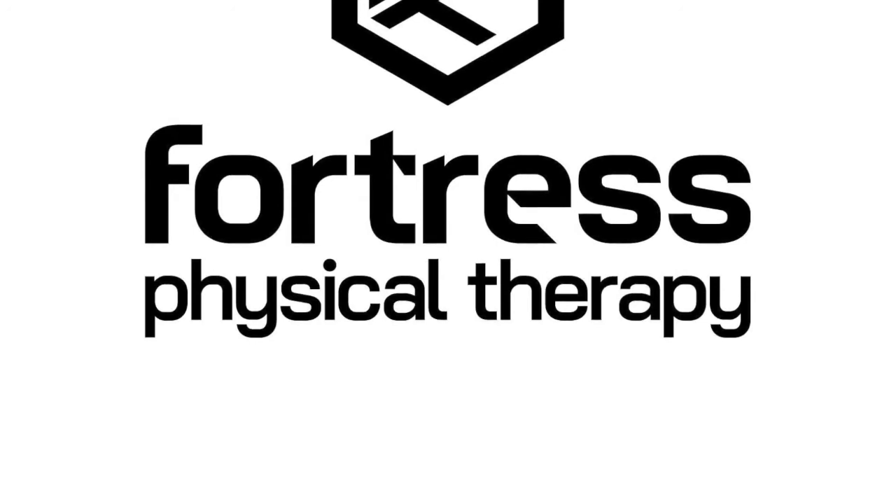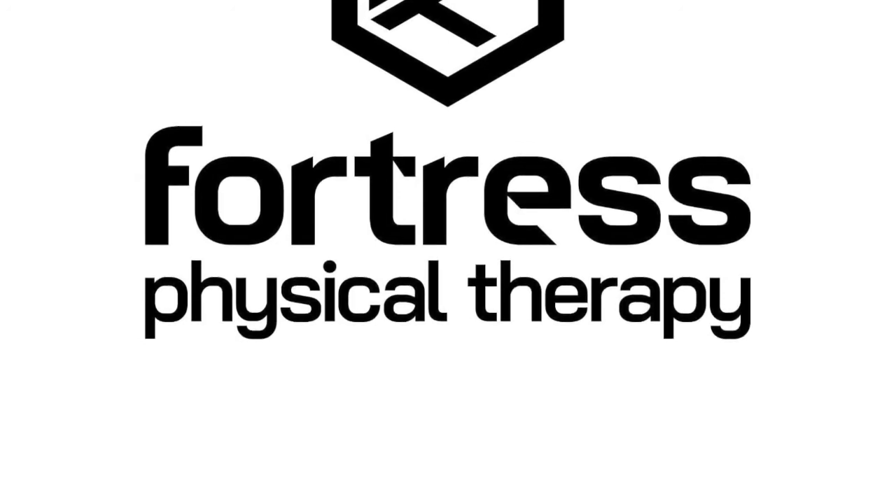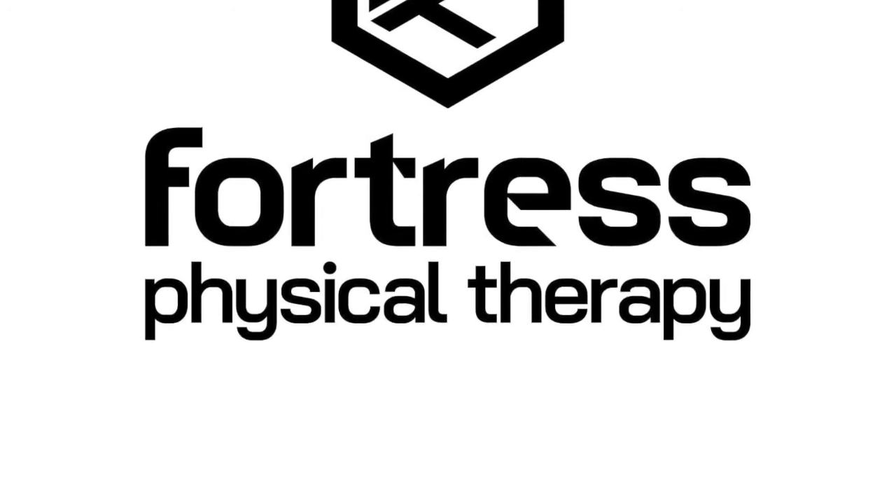Here we go, episode five of season two of the FPT Function with Purpose podcast. Welcome everybody, Dr. Amy here. Hope everybody is having a lovely day — perhaps morning, afternoon, evening, or dusk, dawn.